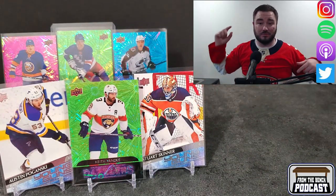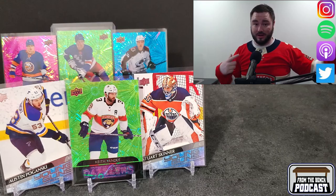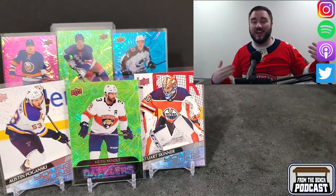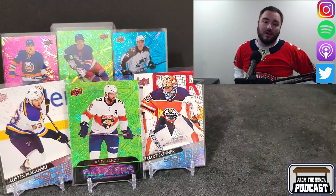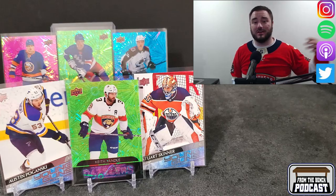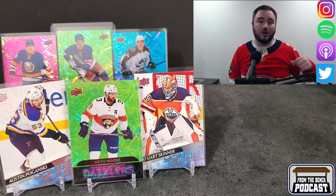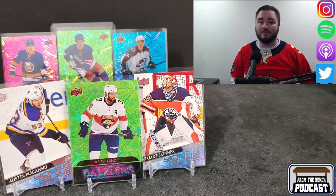Make sure you guys like and subscribe. We've got lots of other stuff coming up — I got another hobby box of this to come out too, that'll be next episode. I might grab a couple more of these blasters, they're a little bit cheaper value-wise. I'm more of a tin guy, but the tins are kind of delayed. I like the hobby boxes because you have all the other options: young guns, canvases, clear cuts, exclusives. Make sure you guys like and subscribe. That's it from Eric from the bench — talk to you guys next time, bye!